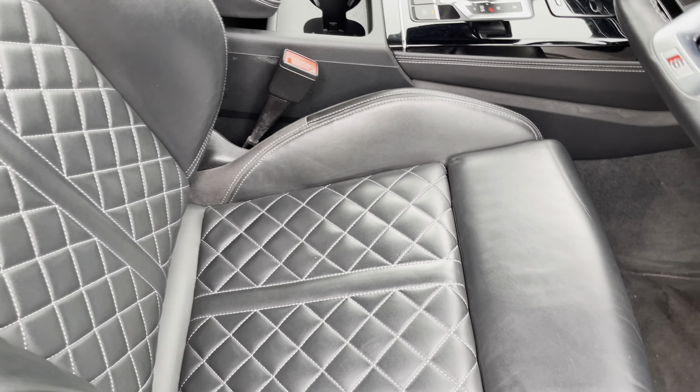This was a walk-round of the approved used Audi Q5 Edition 1. For more information, or to arrange a viewing or test drive, please contact us, visit our showroom, or visit our website at swanswegarages.com. Thank you for watching.